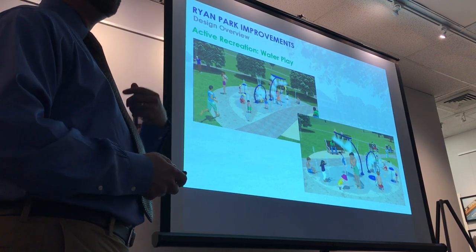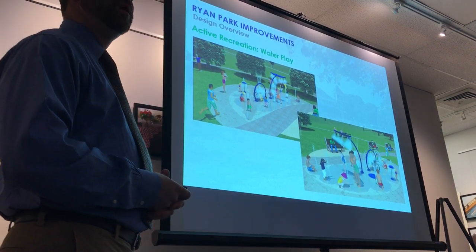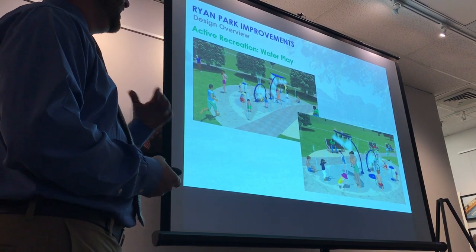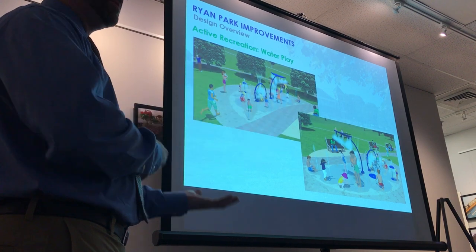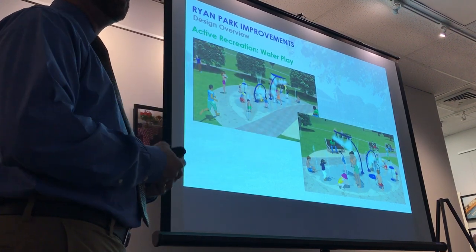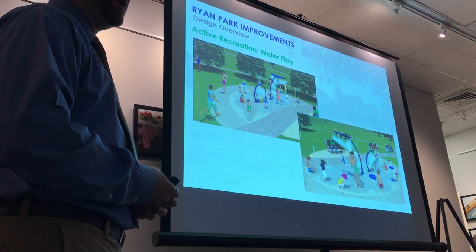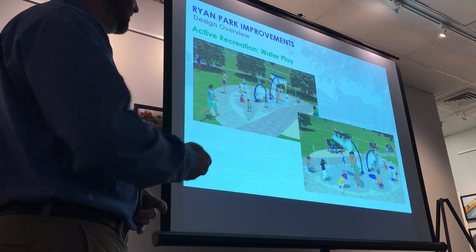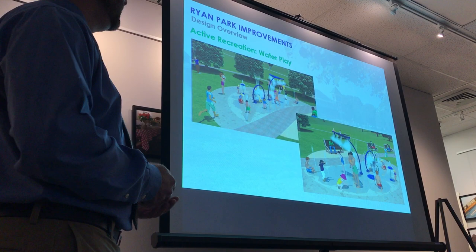This is all potable water with direct discharge — there's no recycling of the water. It's all activated by the user and runs through a typical cycle that automatically shuts off. Everything here is designed to be either removed or winterized over the winter for easier maintenance.